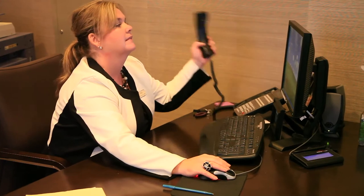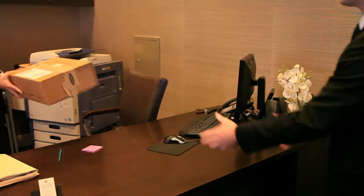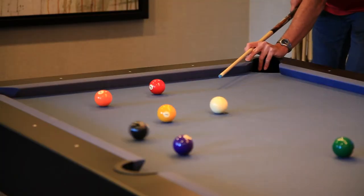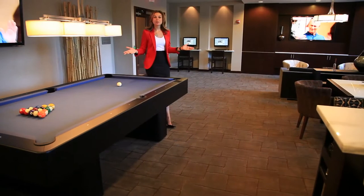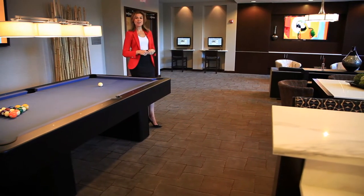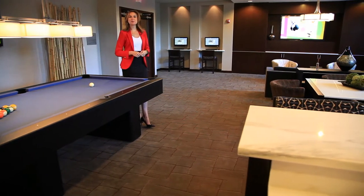The management staff are on hand to take care of your every need, and package acceptance is included for your convenience. After a long day's work, come relax in the club room, play some pool at the billiards table, watch your favorite game on the big screen TV, or connect with friends online — all common areas have complimentary Wi-Fi.